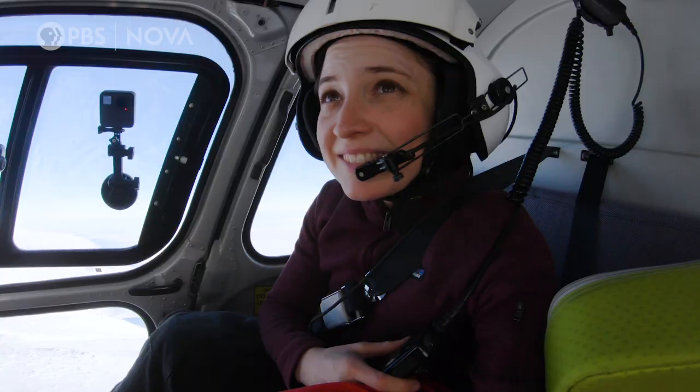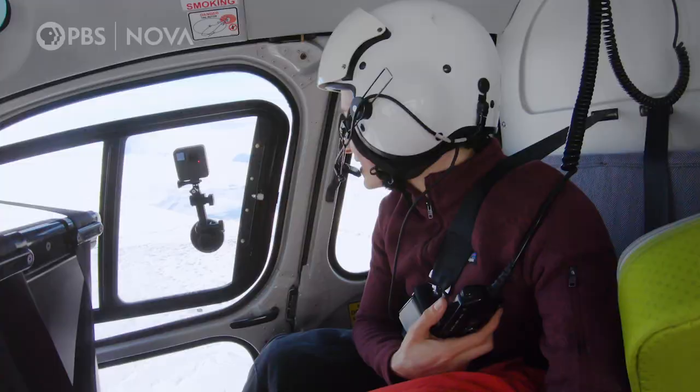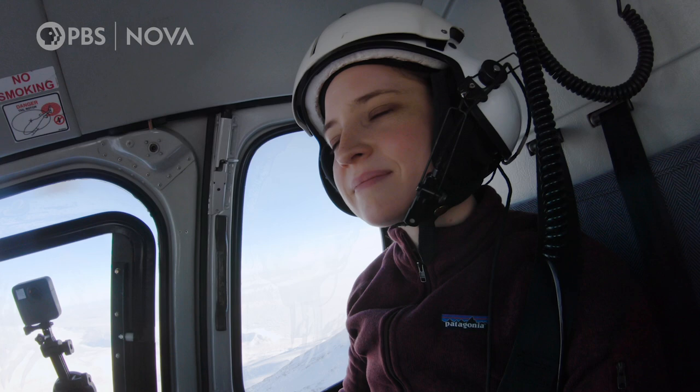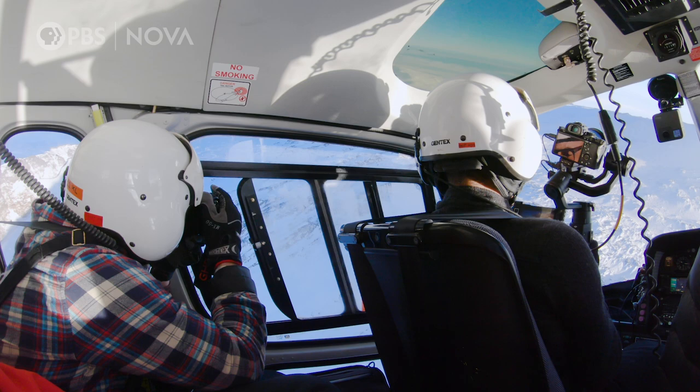How high are we now? We're at 12,000 feet. Almost there — the volcano is 12,500 feet high. So we use canisters of oxygen to help us breathe. When I open the window to take photographs, my fingers go numb.